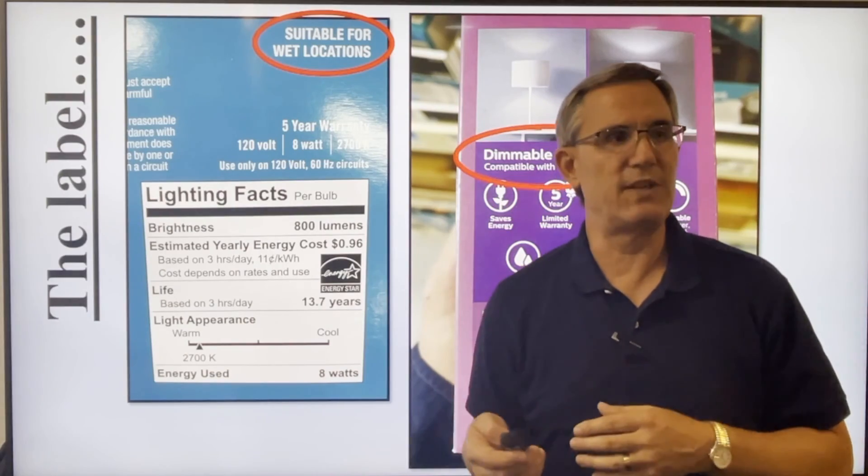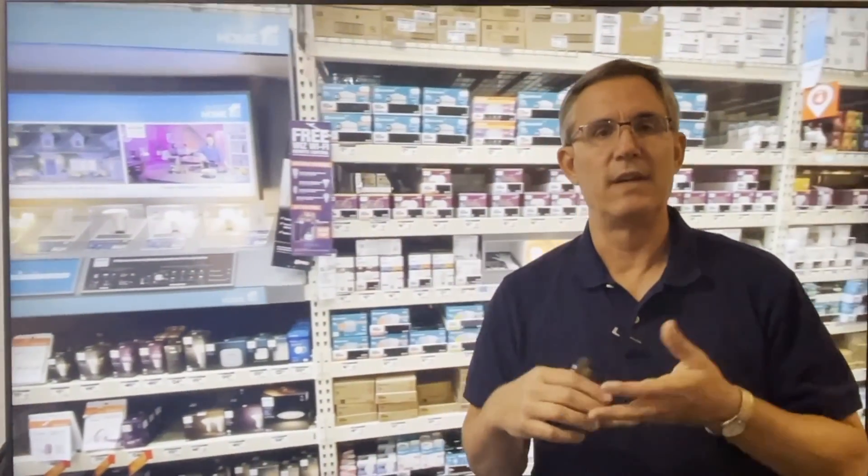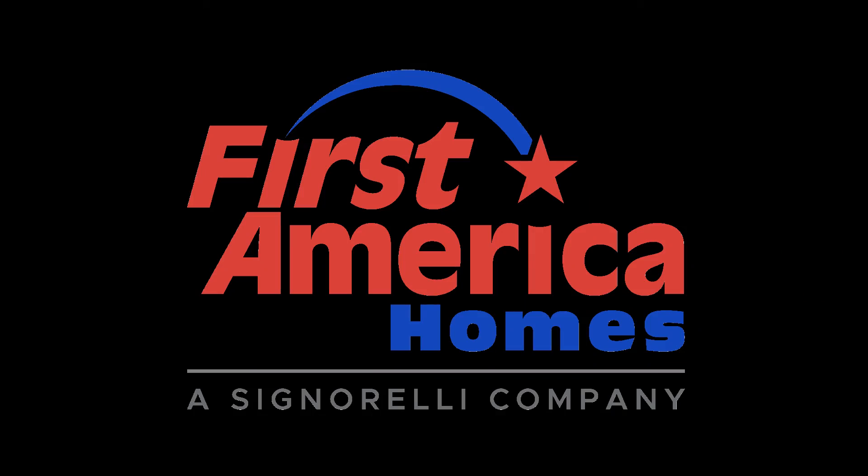So next time you go to the store to buy a light bulb, think of Lord Kelvin, think of lumens, and then walk up and down that aisle — and see why it's going to take you at least 30 minutes to buy one light bulb. Thank you.